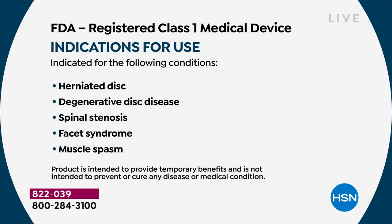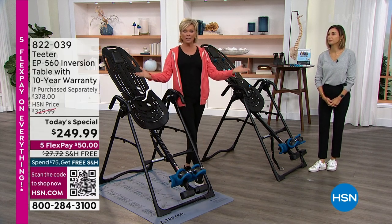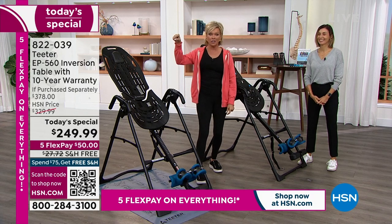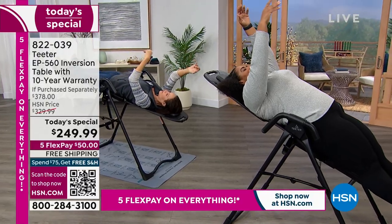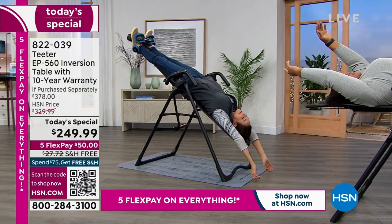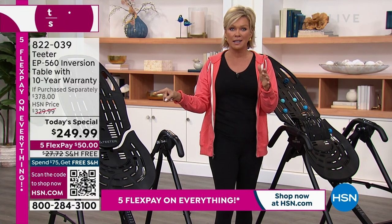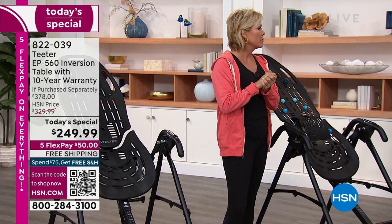In 25 years this is the lowest price — because it's the only time we've ever done this as a Today's Special. And you're watching to get the latest model at the lowest price in 25 years — and there's free shipping. We don't even always do free shipping. This is the first time ever as a Today's Special at the lowest price you'll ever have a chance to enjoy. And you're getting the free app.